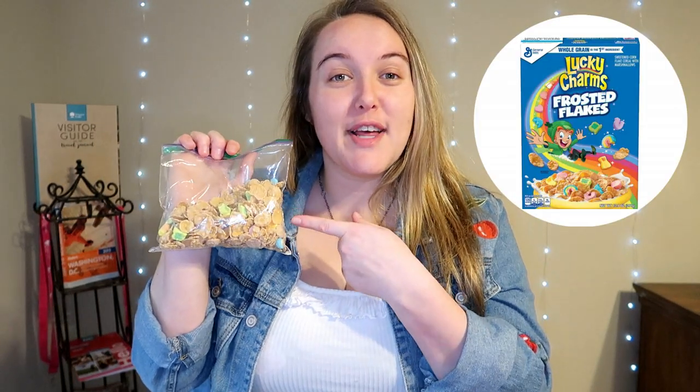Lucky Charms but frosted flake version — and I was like, yes, I will try that. I tried the chocolate ones. I've tried the original ones. I'm pretty sure I'm going to try some other ones because they release new Lucky Charms all the time. So frosted flake Lucky Charms, and I know I'm going to like them.